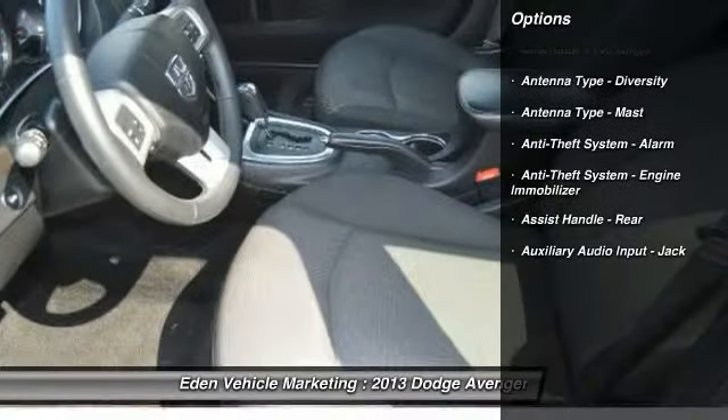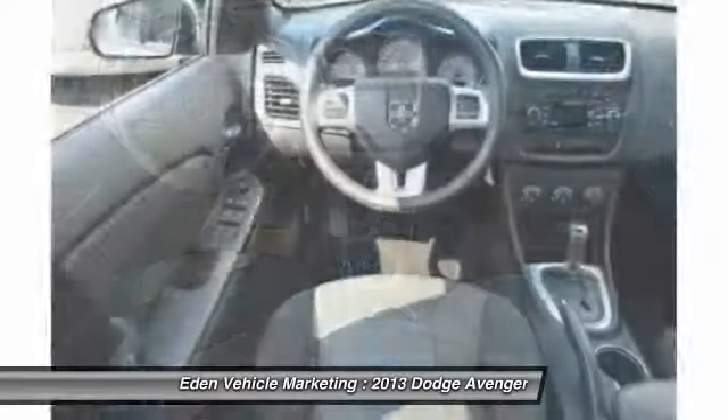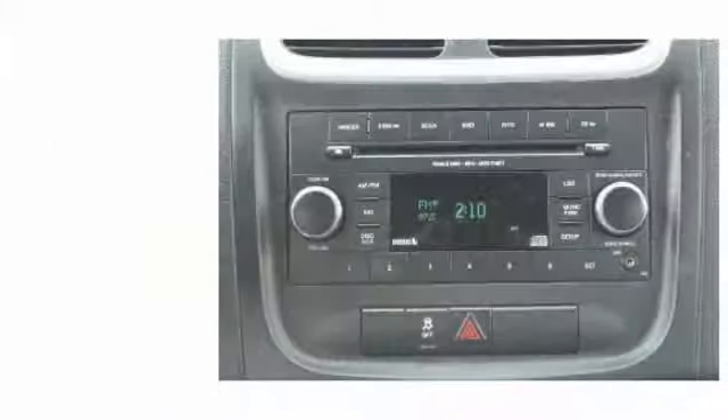Traction control, cruise control, AM-FM stereo radio, power brakes, power windows, compass, trip computer, fog lights, child safety locks, clock.